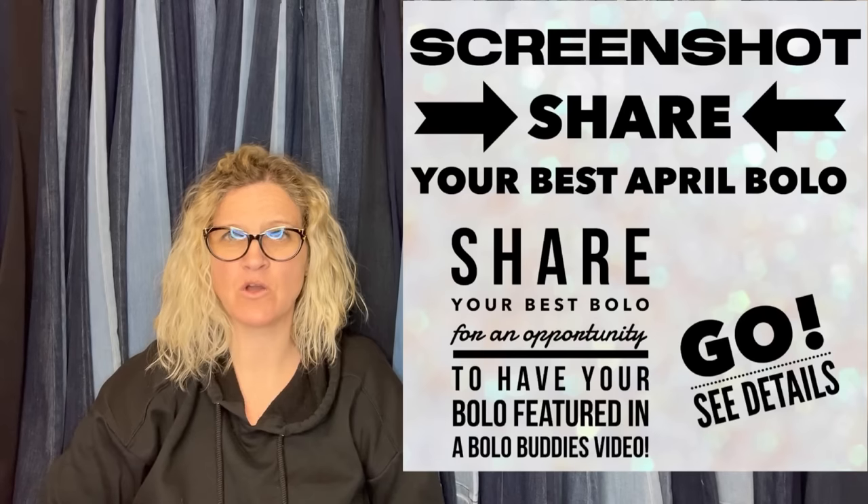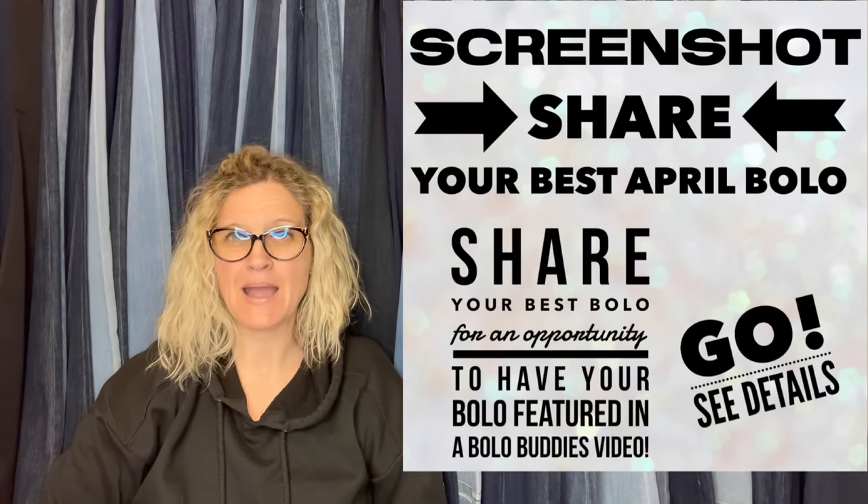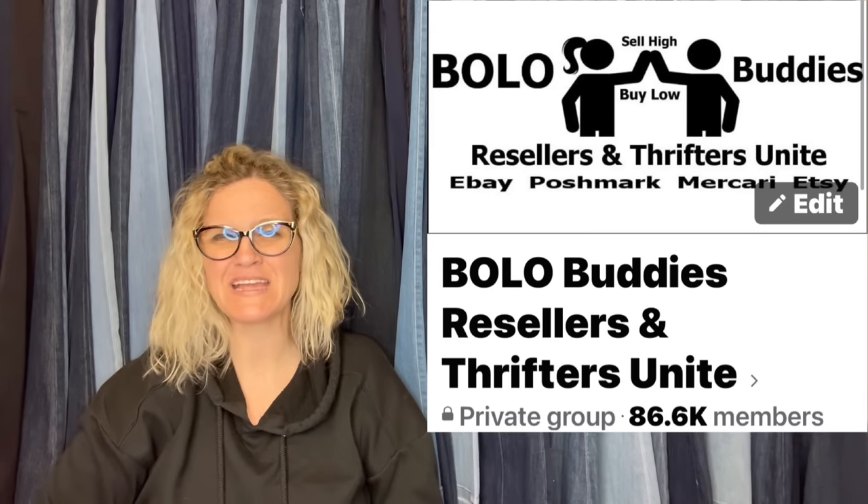It is time for Share Your Best April Bolo. These bolos come from my Bolo Buddies Facebook group with over 85,000 members. Basically, I invite everybody in the group to share their best April bolo. What is a bolo? A bolo is an item to be on the lookout for — an item you can buy low and sell high.